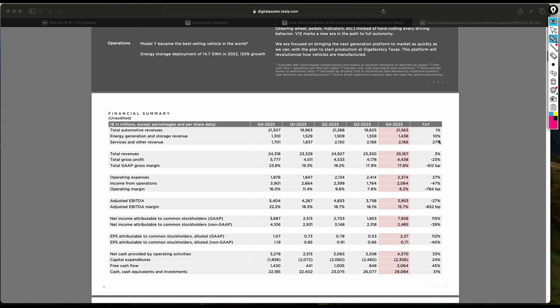Looking at Q4 2023, the cars delivered were just above 400,000 and they led to revenue of around $21 billion. Cash and cash equivalents at the end of that quarter were around $29 billion, and earnings per share were $2.27 — showing Tesla was profitable in that previous quarter.